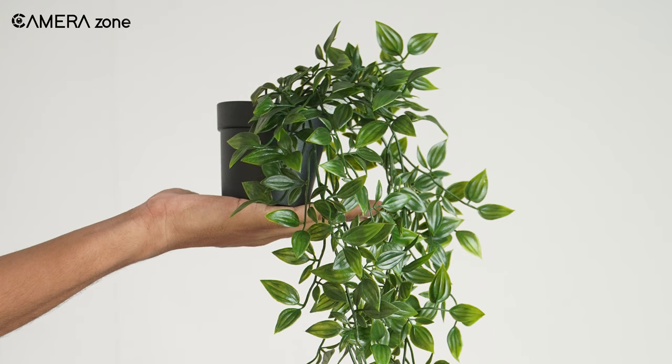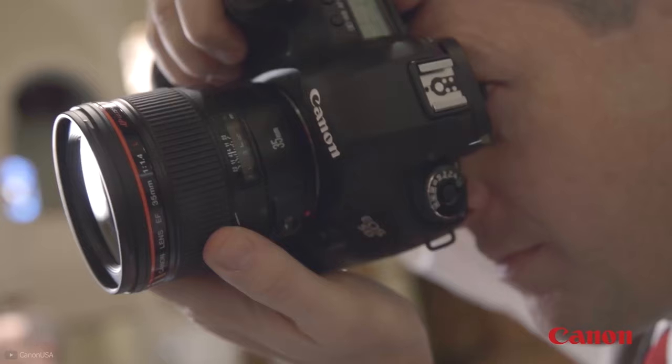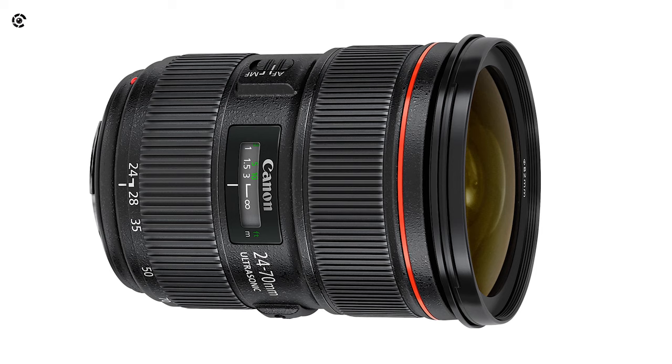In addition to being expensive, this is an excellent lens for product photography. So if you are looking for a lens that captures stunning product images as well as exceptional portraits, then this lens is the one for you.